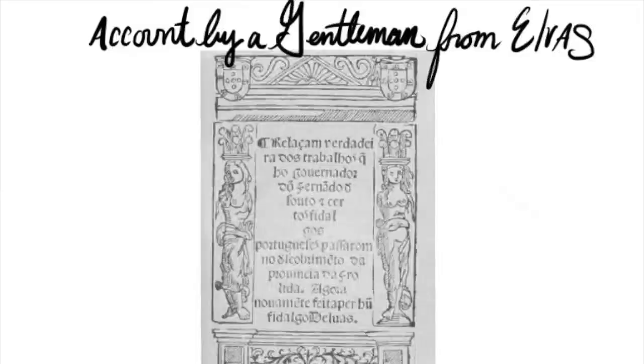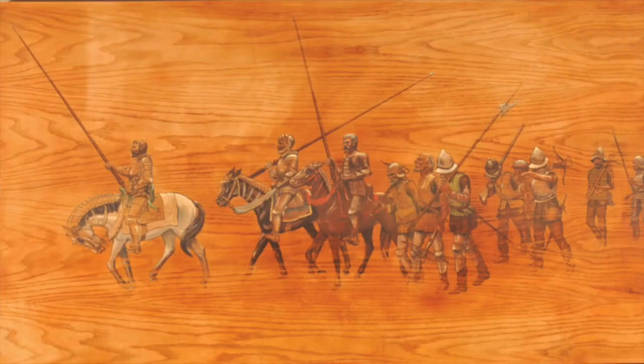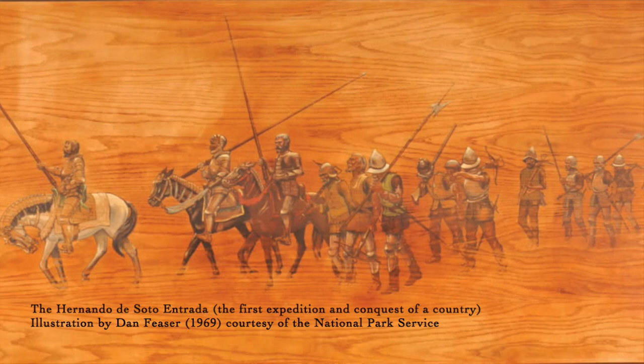In the account by a gentleman from Elvas, Anjaica is described as having an abundance of food. The soldiers brought with them hounds, horses, arquebuses, crossbows, armor, and slaves.